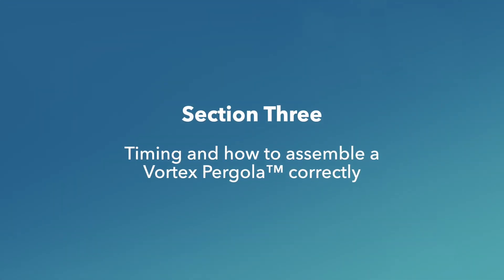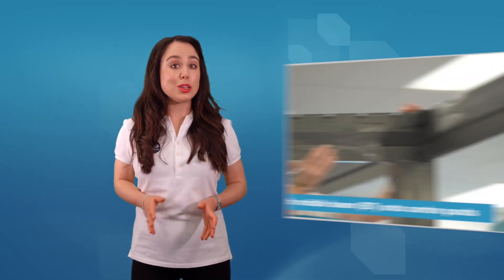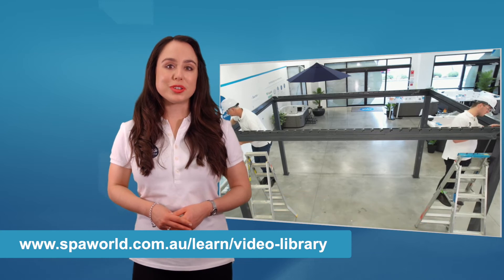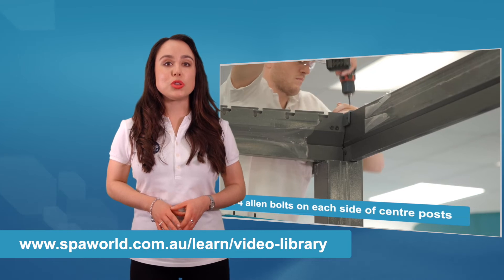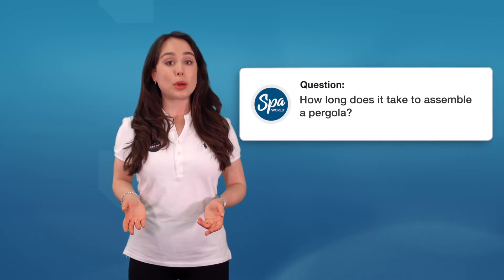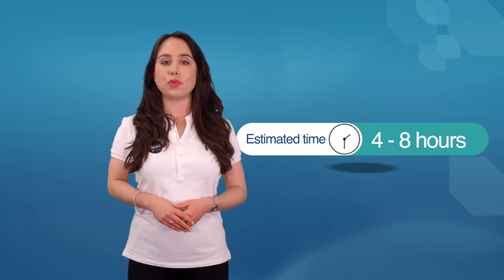Section three: timing and how to assemble a Vortex pergola correctly. Assembling a pergola requires at least three people to do the job. To make this easier, visit the web address shown to watch the installation video and follow along with our Spa World team, who will take you through the assembly process step by step. How long does it take to assemble a pergola? This depends on factors including the installer's level of experience and technical ability, as well as the location and environment. Generally, we suggest allowing around four to eight hours.